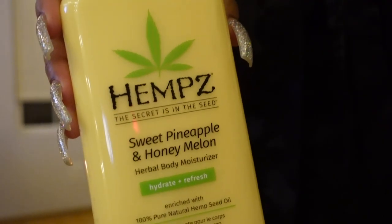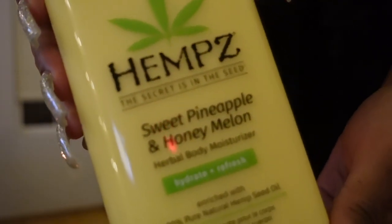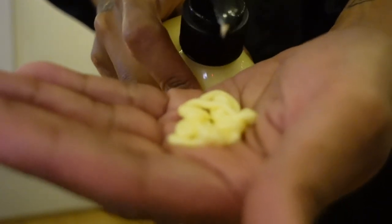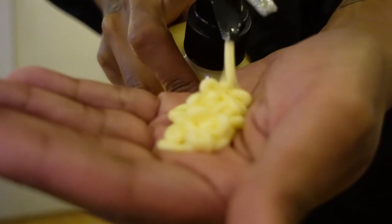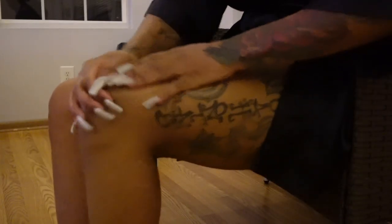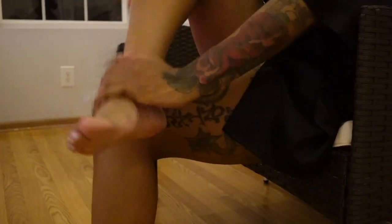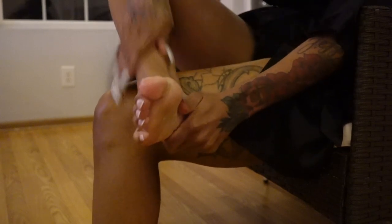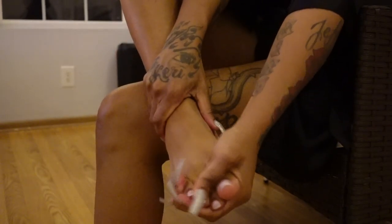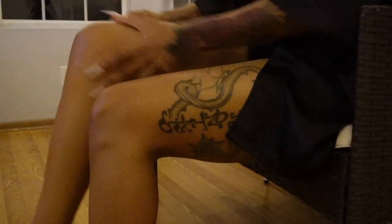This lotion right here changed my life — this hemp lotion changed my life. It did cost about $20 for this specific bottle, but it smells so good, it's so rich and so creamy. I highly recommend this lotion. It's very moisturizing, very creamy, full of substance — it's not watery at all. It's worth every penny.